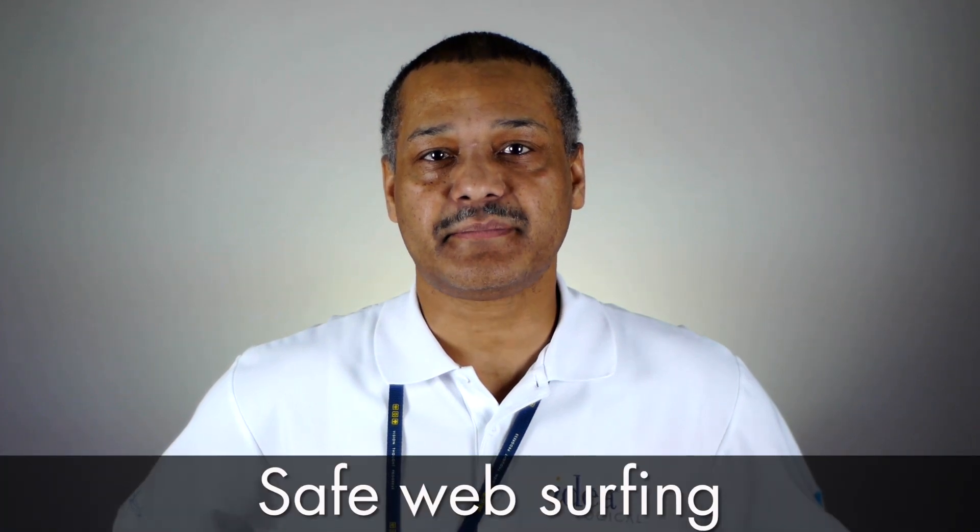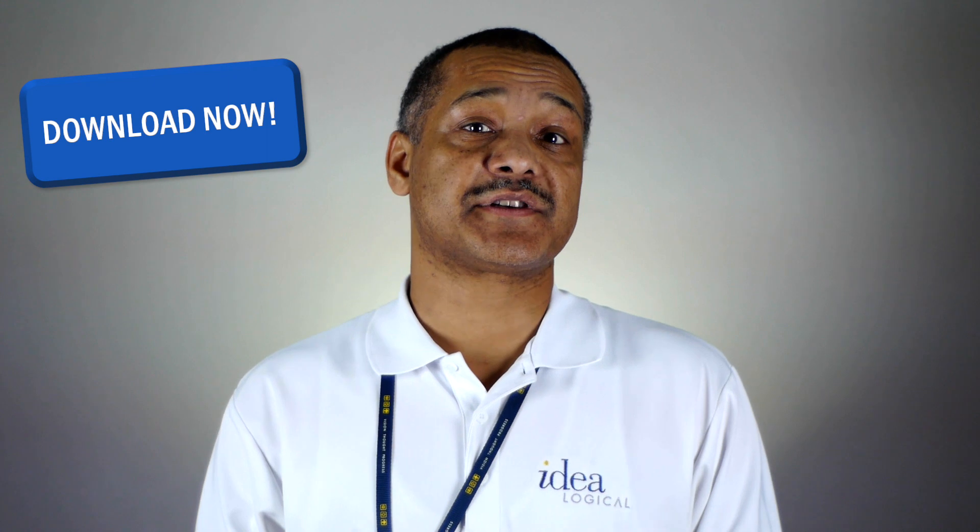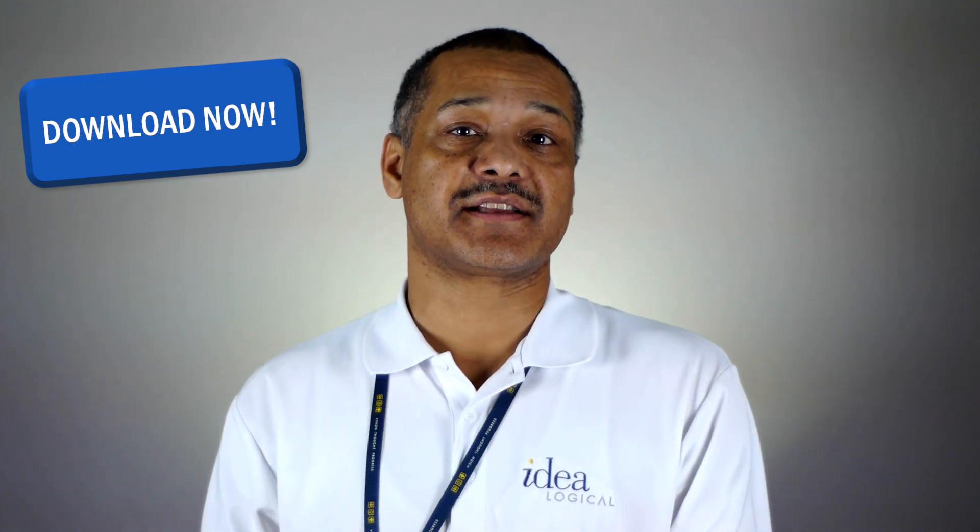Hi there, Sean here at Ideological. I'm with John today and we're here to talk to you about safe web surfing. In today's internet world it's no secret that it's very easy to get a virus or type your information into a fake website when you're online. There are a lot of ways that you can get trapped by fake websites or download a virus by just clicking on a simple link.